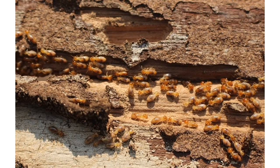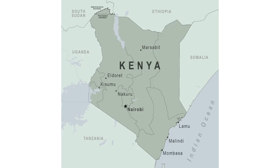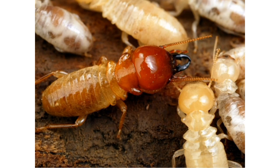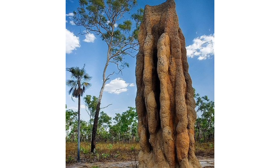Termites can wreak havoc if not managed, but there are uses for termites inside the house. In Kenya, termites are taken out of the wood they live in, harvested, and sold by the pound. Currently, termites are less abundant than they were before and are therefore in higher demand.